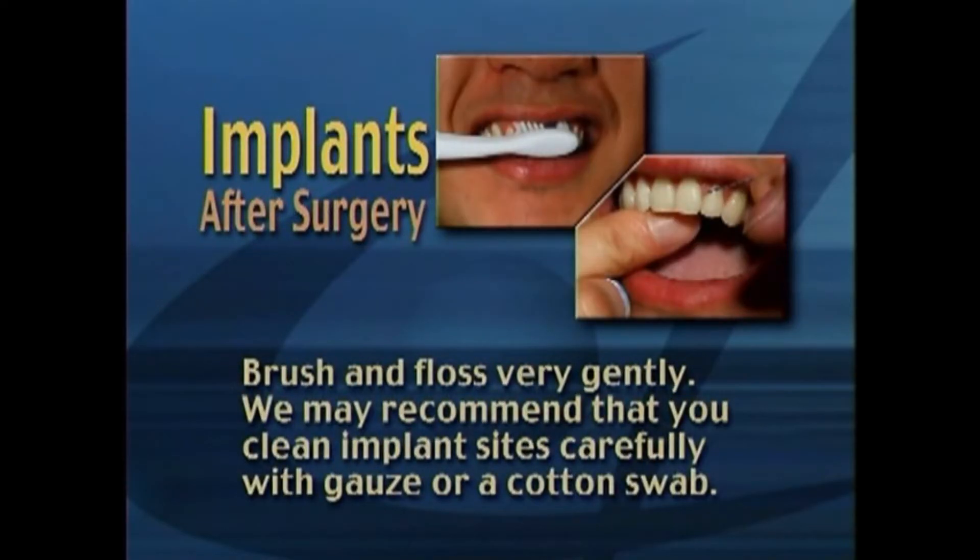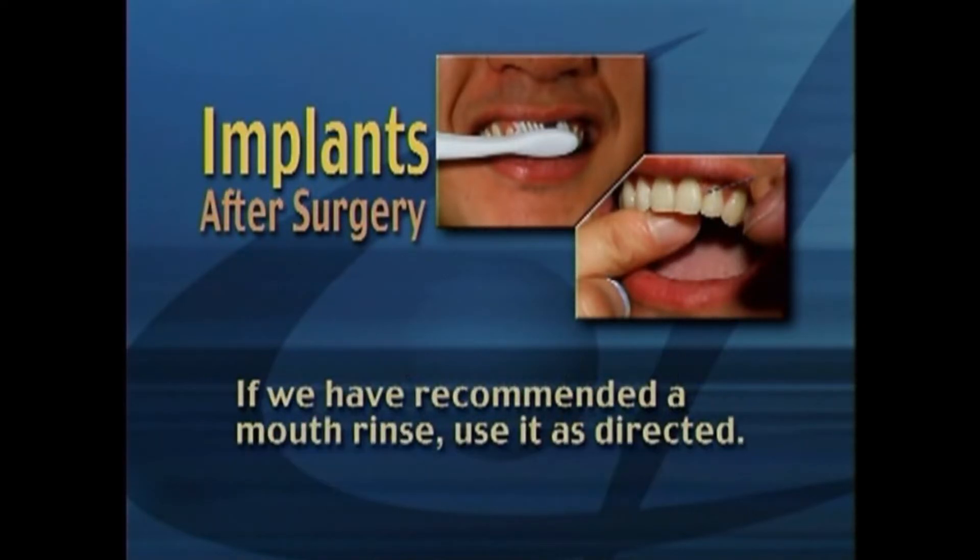Brush and floss very gently. We may recommend that you clean implant sites carefully with gauze or a cotton swab. If we have recommended a mouth rinse, use it as directed.